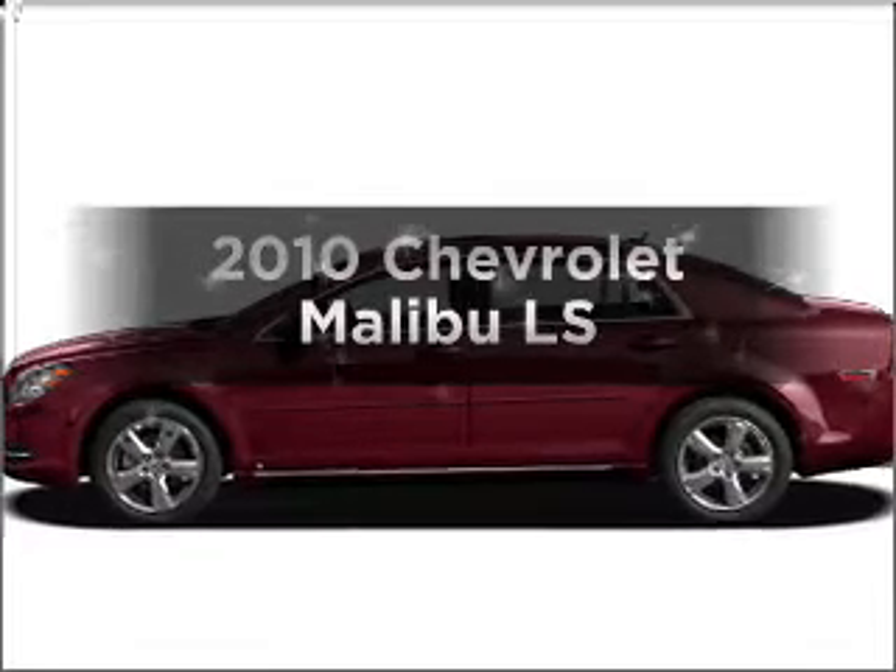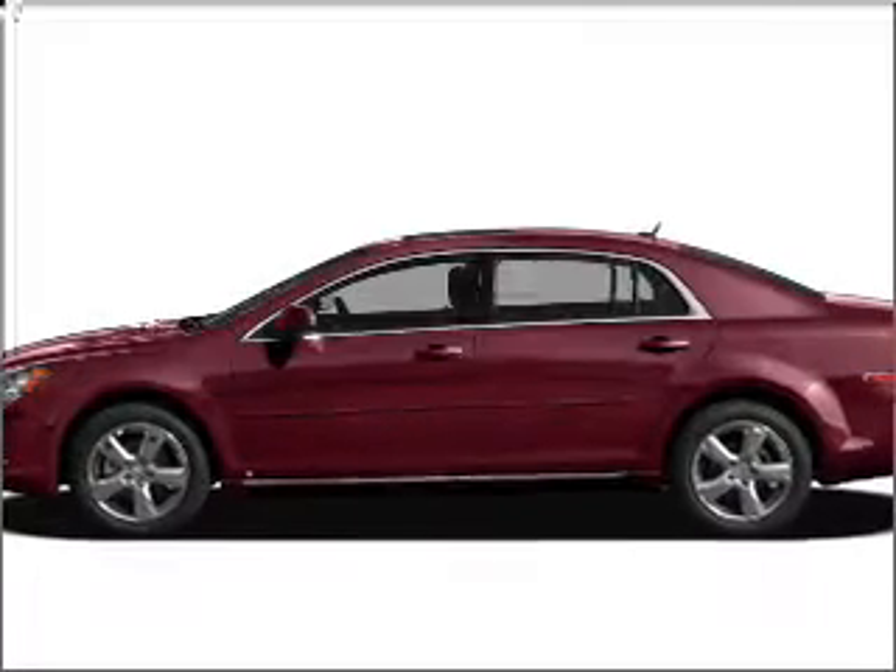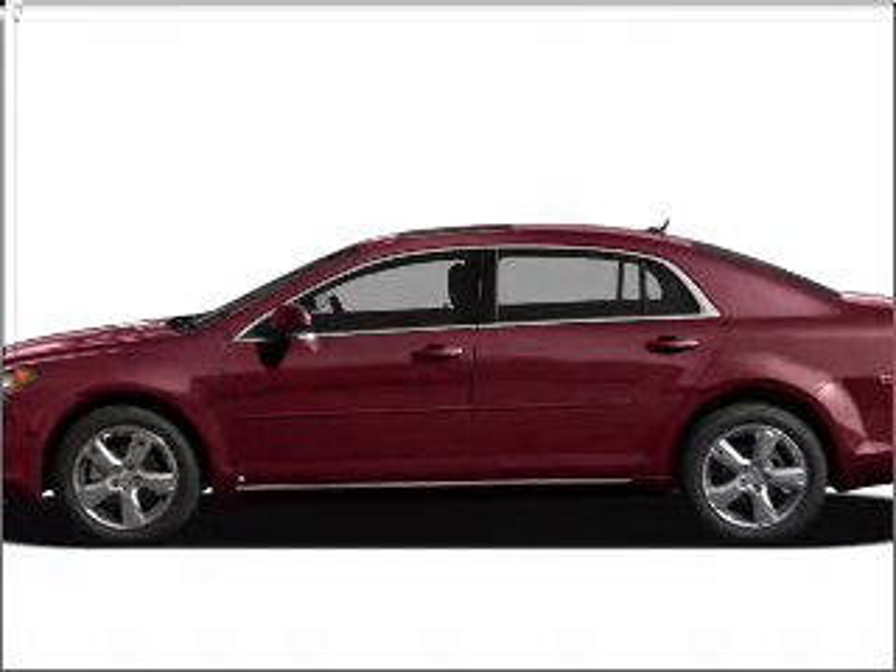Check out this 2010 Chevrolet Malibu. Everything you need under one roof with this great vehicle.